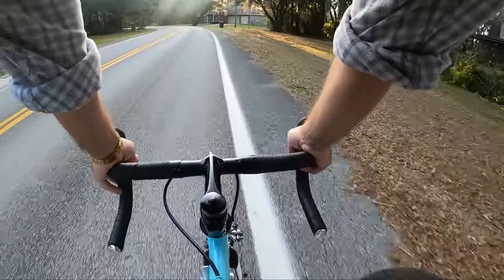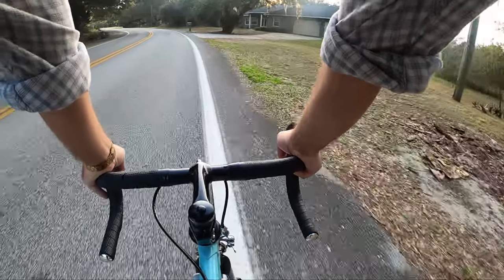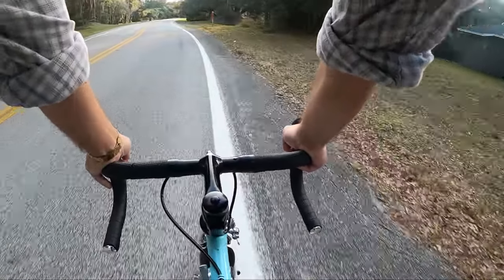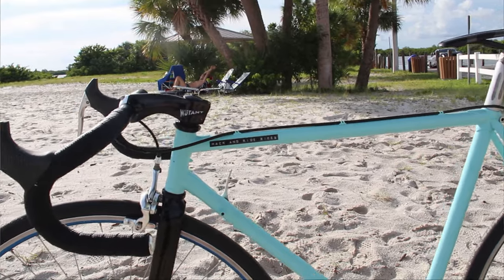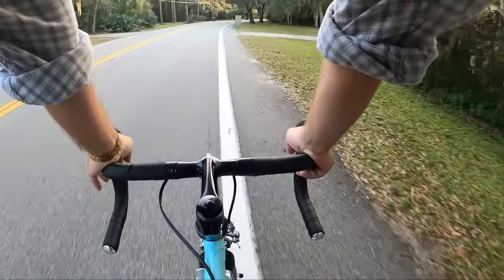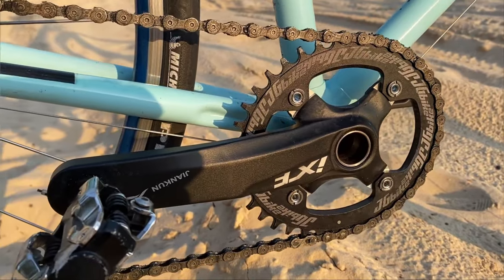First let's talk about what I've changed on the bike since the build. I added the front left shifter back on — not that I'm using it, it's just I thought it was kind of ugly without the shifter and the shifter boss just hanging out there. So I went ahead and put the shifter back on and I think it looks a lot better. The other thing I've done is I've changed the 36-tooth front round chainring to a 38-tooth oval chainring.